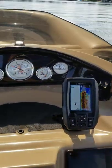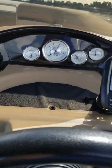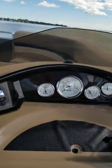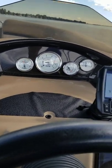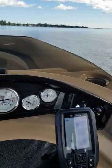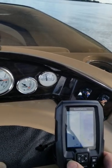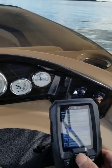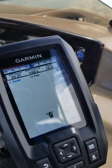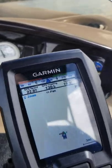The boat has a Garmin GPS — we'll take it up and see what the top speed is. It looks like just about 23 miles an hour, 22.9.